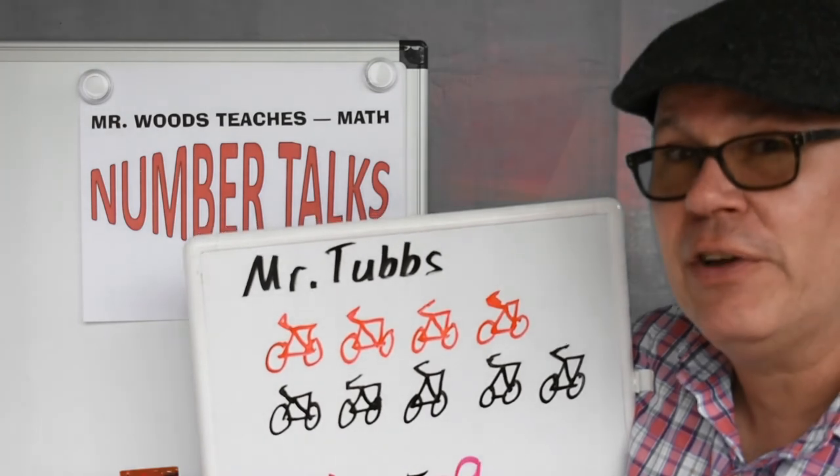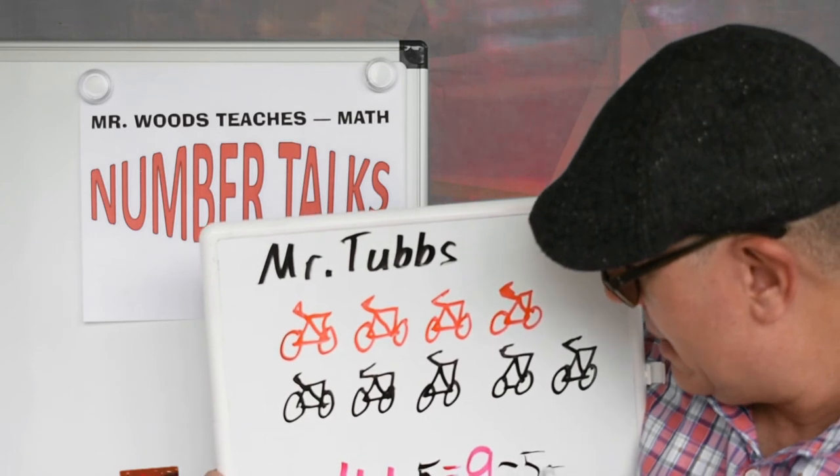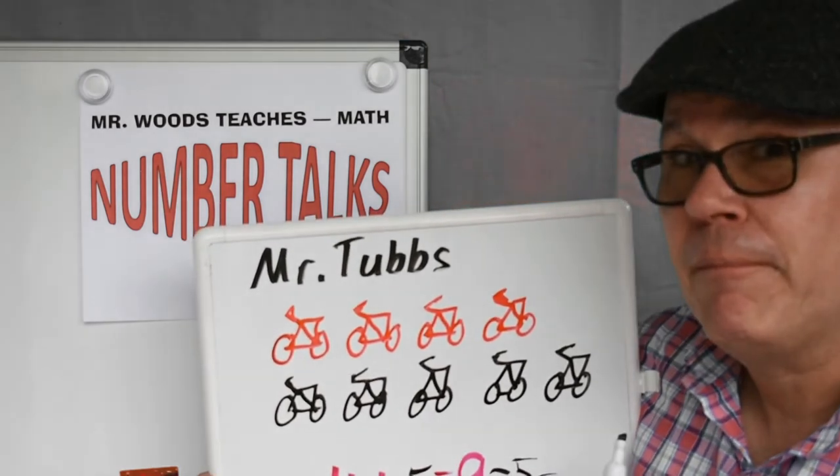You want to double check your work? You can subtract nine minus five equals what? Four.